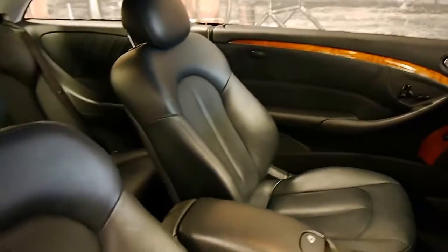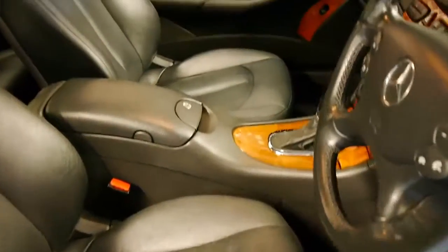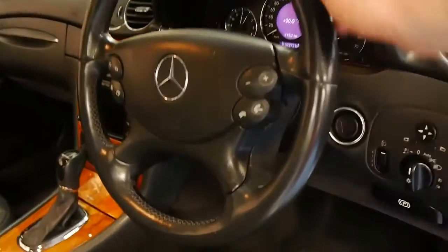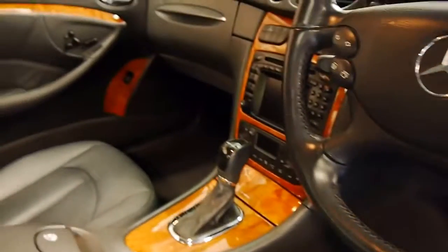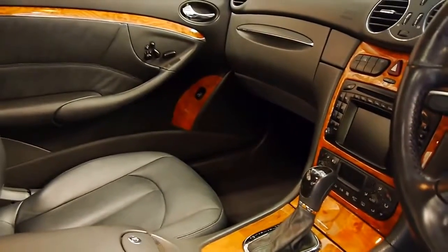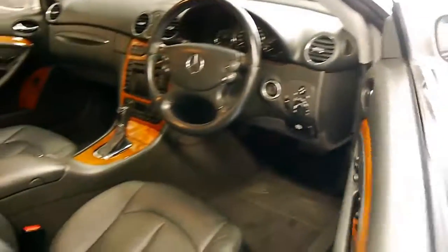The interior is also in immaculate condition — look at these seats. The car's just come in to us and we've just given it a quick wash. Right down to the steering wheel it's very good, all around the gear shift. The timber hasn't seen a lot of sun, which is great.